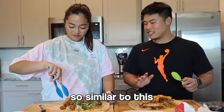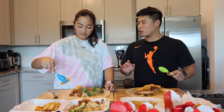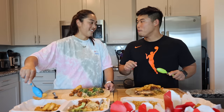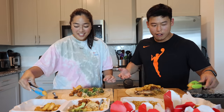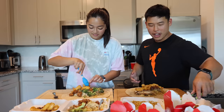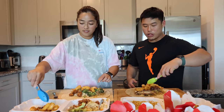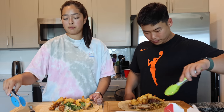They reminisce about watching food challenge videos five to seven years ago and how it never crossed their minds to start a YouTube channel and do it themselves. Back then they'd just say 'we could do that challenge' but never thought to actually start a channel. Now here they are doing exactly that.